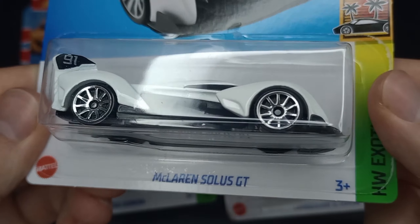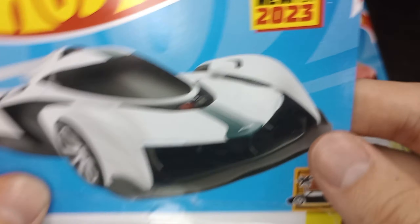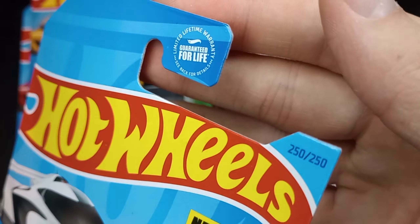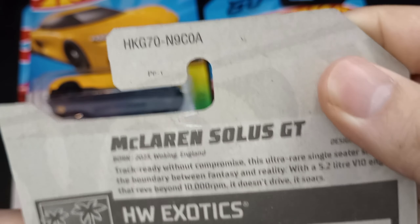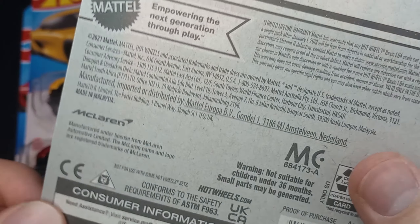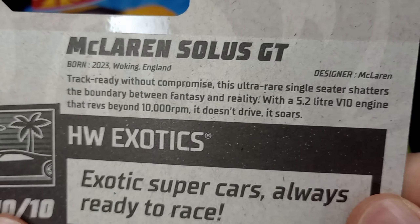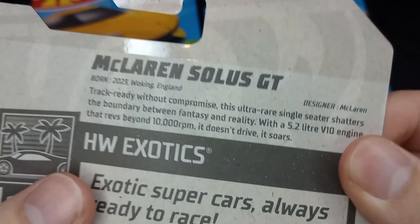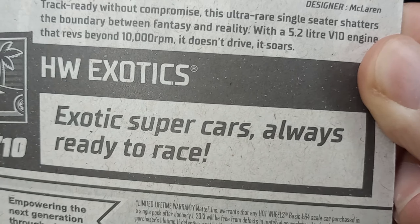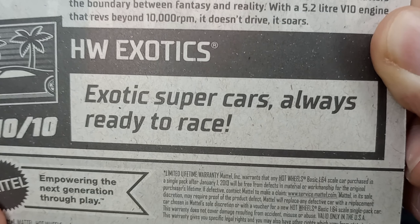This is the very last car in the 2023 lineup — the McLaren Solus GT, number 10 of 10, and 250 of 250. That is from the 2024 A-case; they carried it over — this was first found in the 2023 Q-case. This is another new model. Three new models in a row! Ultra rare single seater. Shatters the boundary between fantasy and reality. 10,000 RPM — what?